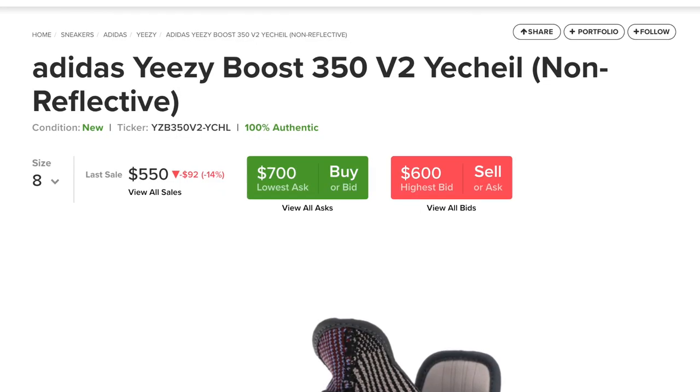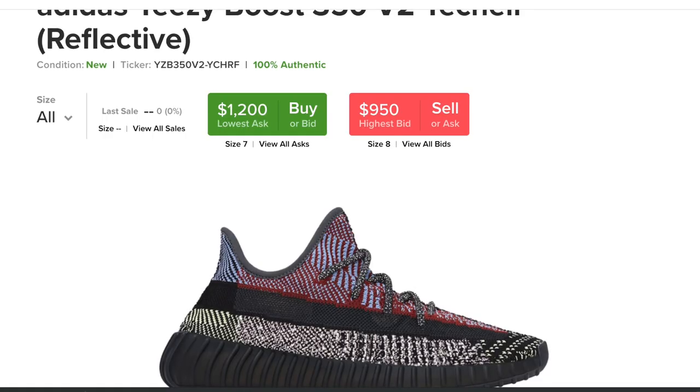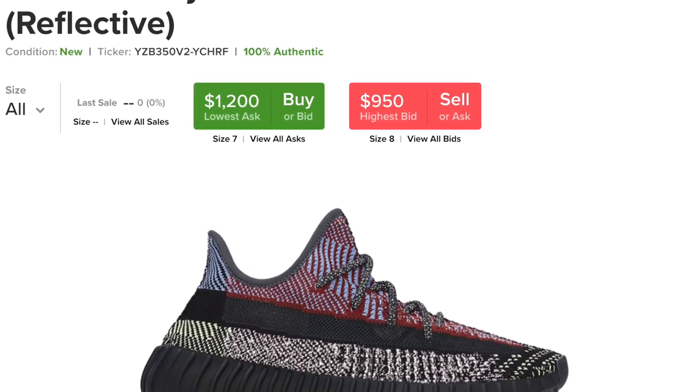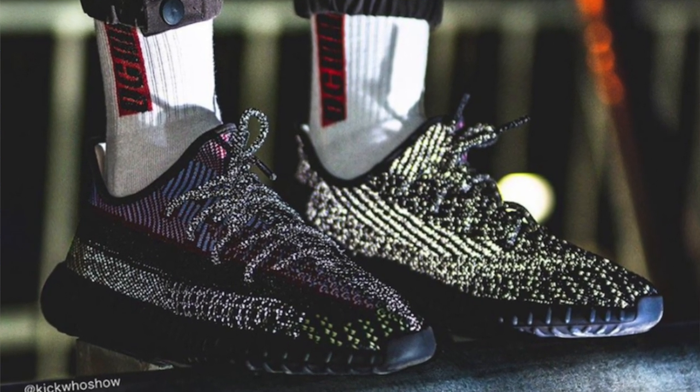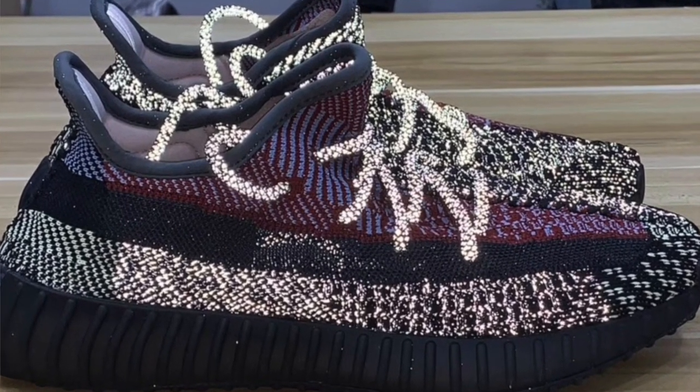I checked the StockX price for the non-reflectives and they're sitting at $400 to $500, while the reflectives are sitting at $600 to $900. Of course, this is pre-sale price, so expect the price to drop a little bit before the release, but they will bounce back after a few days. After the release, I predict the non-reflectives will sit at $450 to $500, while the reflectives will shoot up in price.